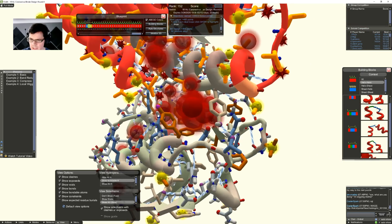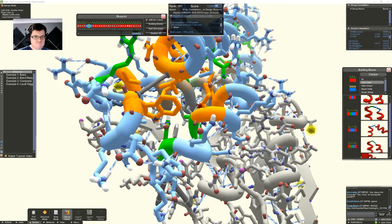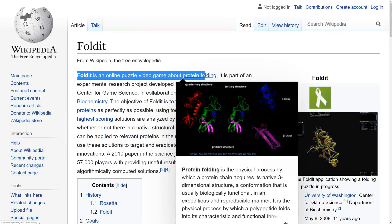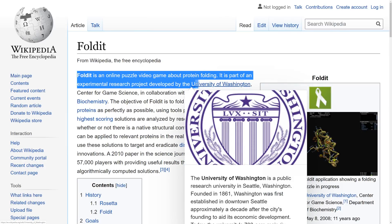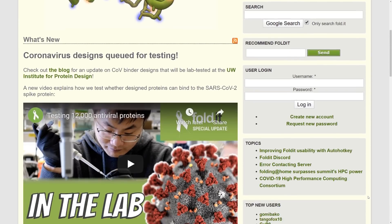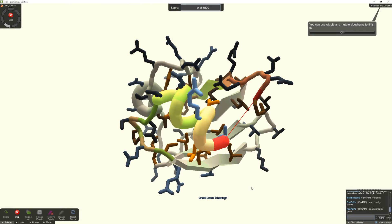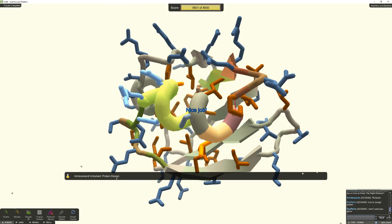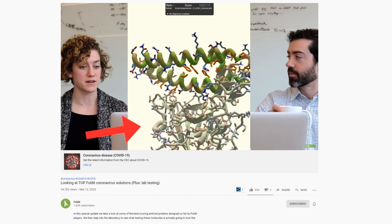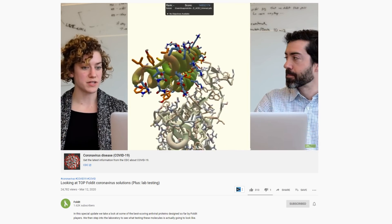Last weekend I spent my time folding proteins in hopes of helping scientists find a cure for COVID-19. Thanks to an amazing research project developed by the University of Washington Center for Game Science, in collaboration with the UW's Department of Biochemistry, an absolutely incredible game named Foldit was developed. Foldit is a puzzle game where the objective is to fold proteins into three-dimensional shapes based on a certain set of objectives, and these results are then analyzed by researchers to see if they could be applied in the real world.